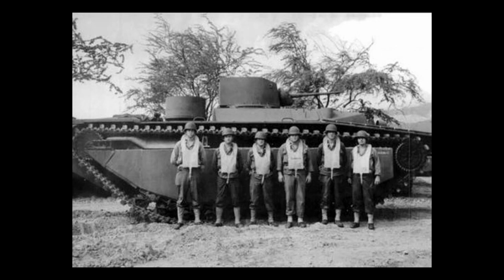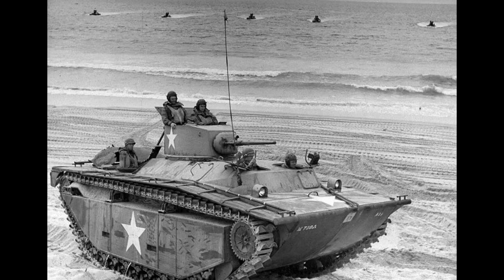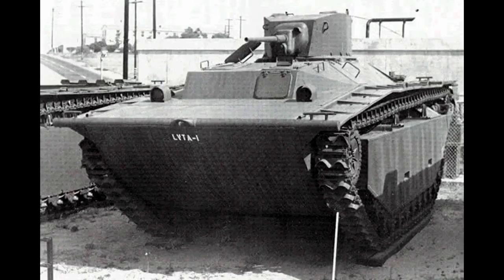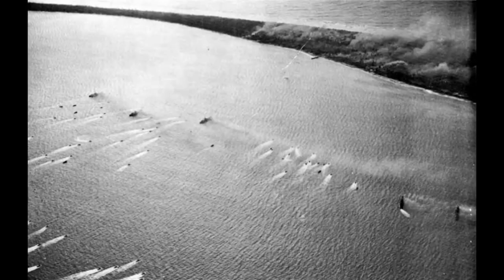The engine was a Continental W670-9A, which produced 250 horsepower. This engine would remain the same in all the variants listed today. The speed was similar to the LVT-2, with a maximum speed on water of 6.2 mph and on land 25 mph. Maximum endurance on land was 125 miles, while on the water it was 75 miles. These would begin to see action, and primarily be used, during the Marshall Islands campaign, as they assisted LVTs in the initial assaults on these islands.